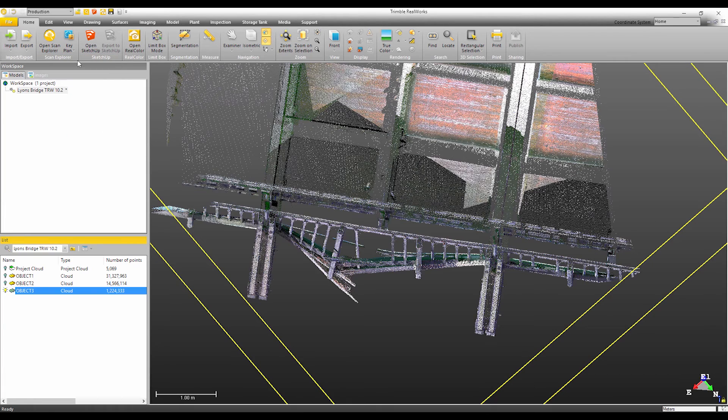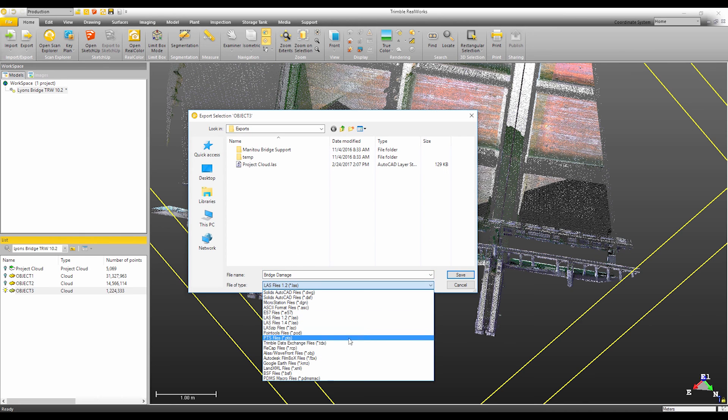Trimble Real Works and Trimble Business Center will both be able to export the Autodesk RCP file format. This is great for customers that are currently using TBC or Real Works in combination with Autodesk Recap, Civil 3D, or Revit to create deliverables.